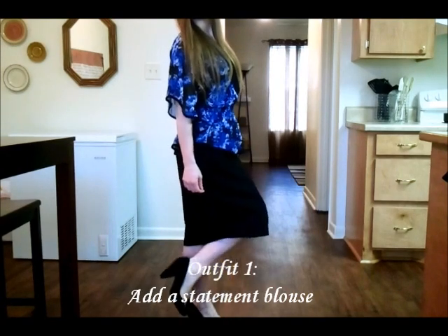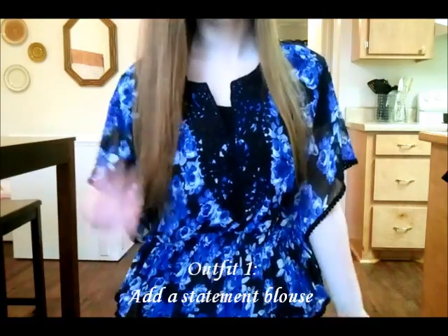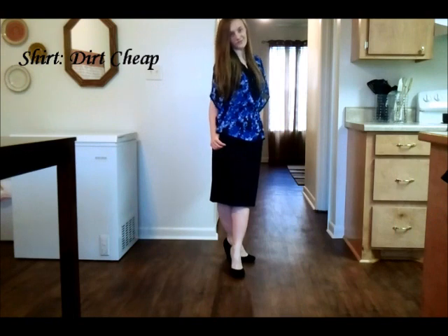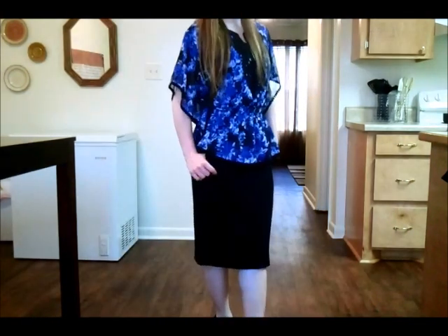My first outfit here, all I did was add a nice sheer blouse. This one has a lot of texture and little details to it, so I feel that pairing this up with the basic pieces that I have underneath really gives kind of an eye-popping look, but it still keeps it classy and dressy.